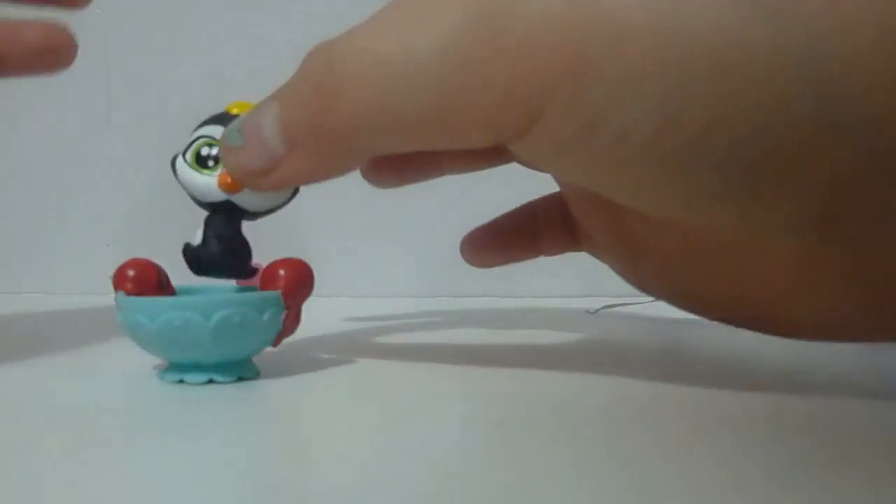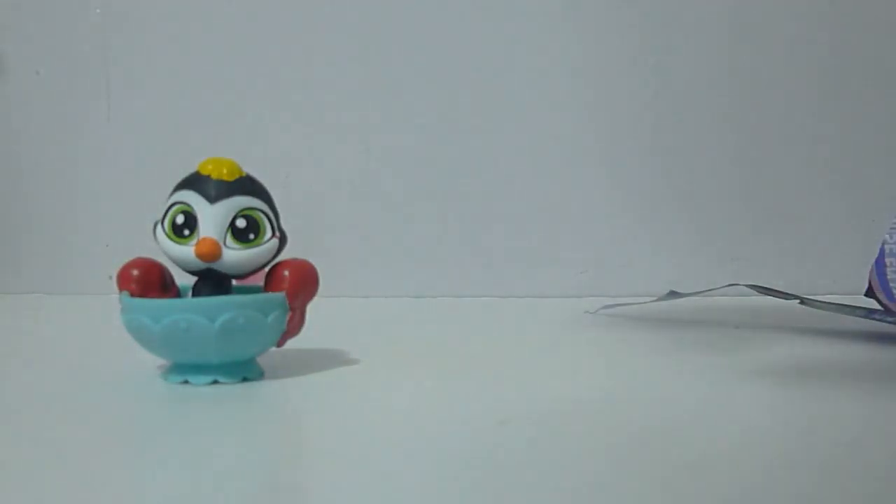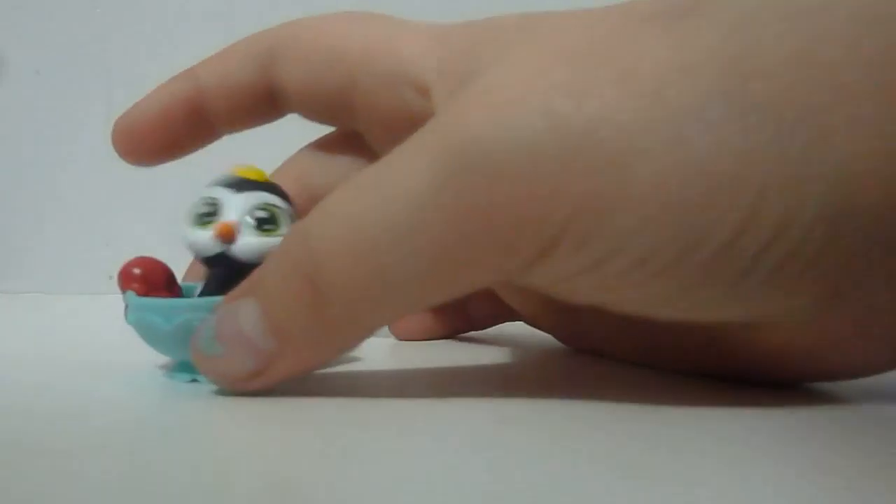And we got a little penguin. So on the list, let me check — the name is Waddles, probably. They don't have names, it just has a number. So he doesn't have a name.